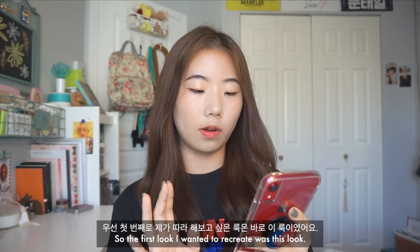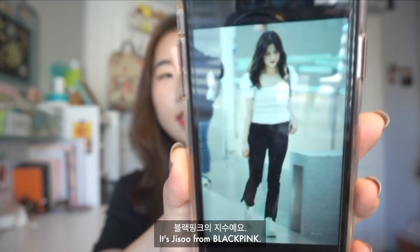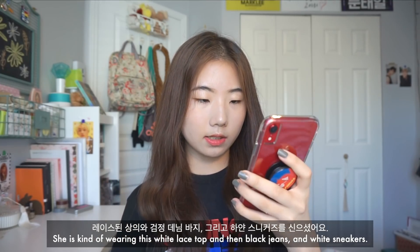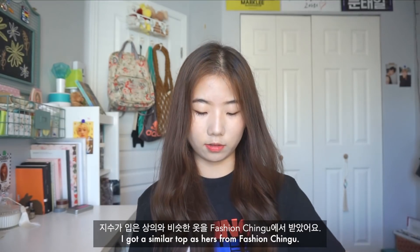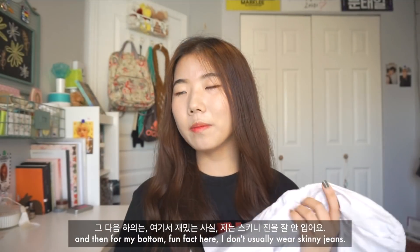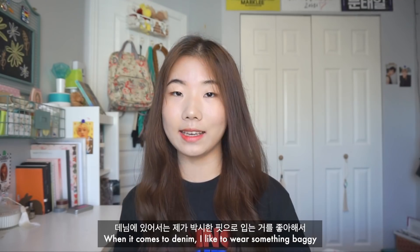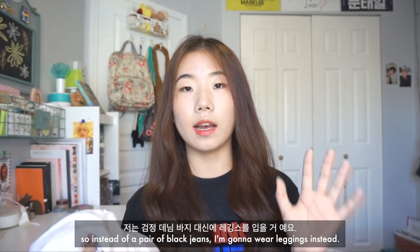The first look I wanted to recreate is Jisoo from BLACKPINK. She's wearing a white lace top, black jeans, and white sneakers. I got a similar top from Fashion Chingu. For the bottom, fun fact — I don't usually wear skinny jeans. When it comes to denim, I like to wear something baggy. So instead of black jeans, I'm going to wear leggings instead.